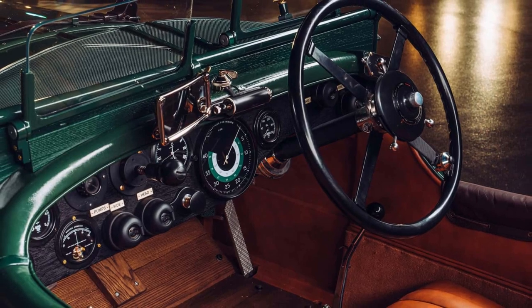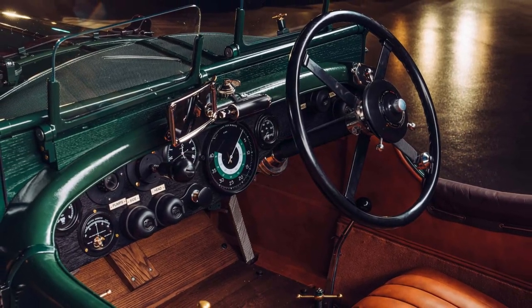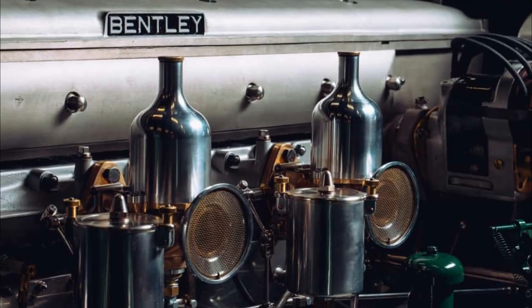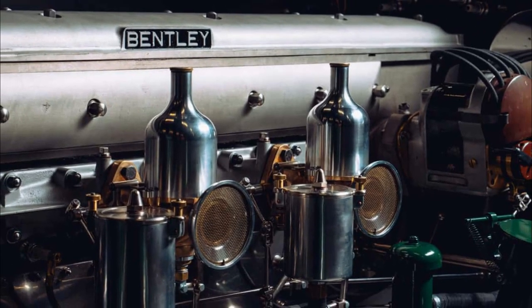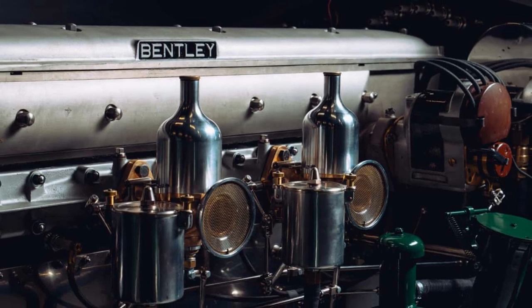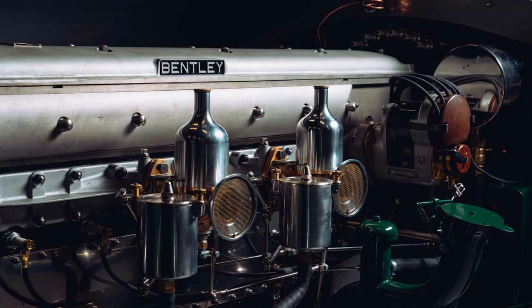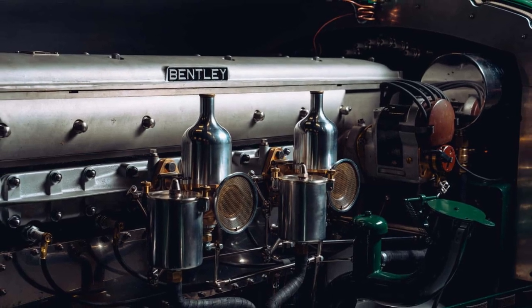Over the next six months, customers will have the chance to discuss their specifications in further detail in personal commissioning sessions. Customers will be offered a personal fitting service in the second development car, known as Speed 6 Factory Works, to ensure each car is built to each individual customer's comfort needs.